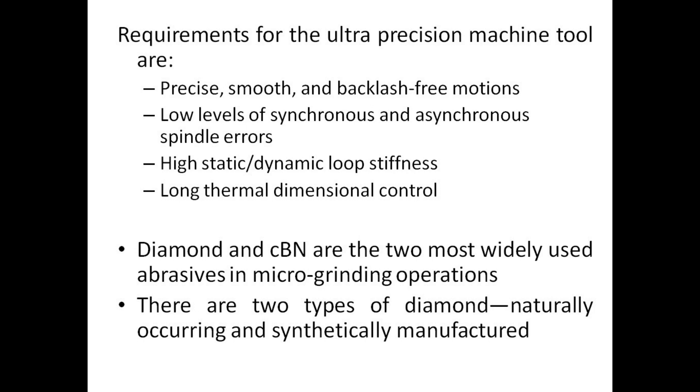Requirements for the ultra precision machine tool are: precise, smooth, and backlash-free motions; low levels of synchronous and asynchronous spindle errors; high static and dynamic loop stiffness; and long thermal dimensional control. Diamond and CBN are the two most widely used abrasives in microgrinding operations.